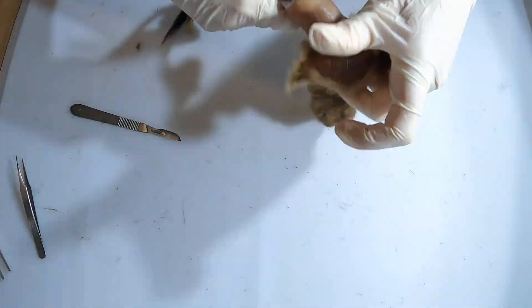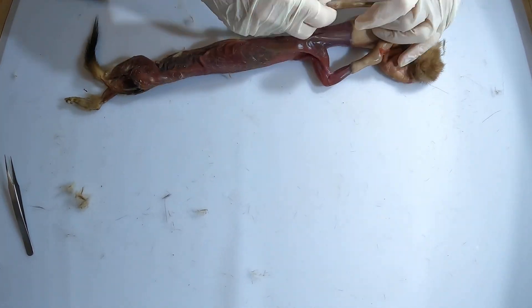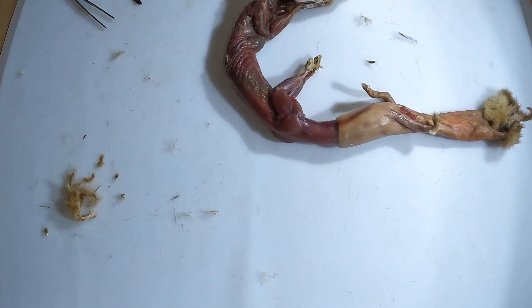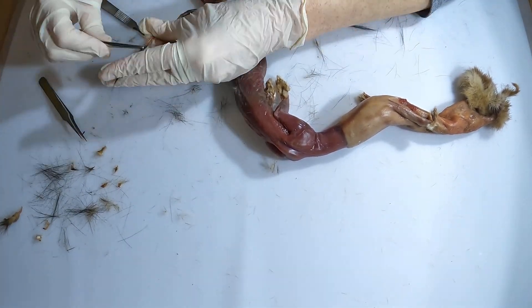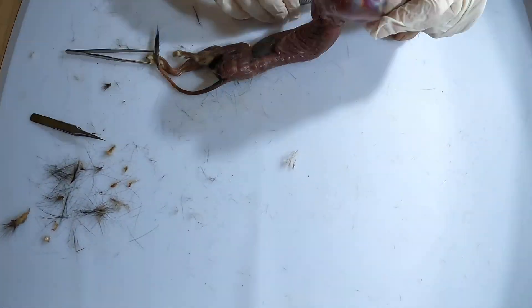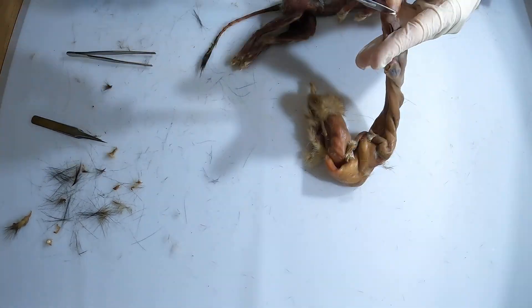The colour change of the stoat is heavily influenced by day length and local environmental conditions. In regions with milder winters or unpredictable snowfall, the frequency and extent of this colour change can vary significantly. With changing global climates, the reliability of snow cover is decreasing in some regions, which can lead to a mismatch between a stoat's white winter coat and a snowless landscape, increasing predation risks because of reduced camouflage effectiveness.